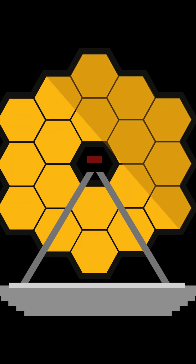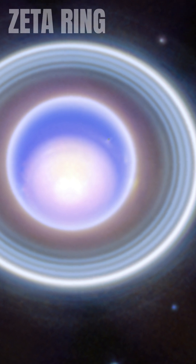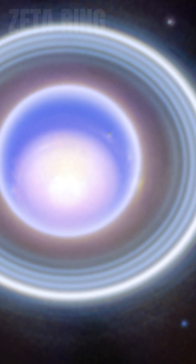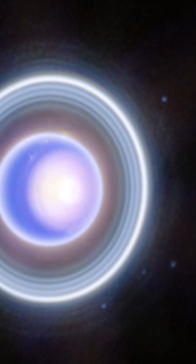With its extraordinary capability, Webb featured Uranus' inner and outer rings, including the elusive zeta ring — the extremely faint and diffuse ring closest to the planet. It also imaged many of the planet's 27 known moons, even seeing some small moons within the rings.